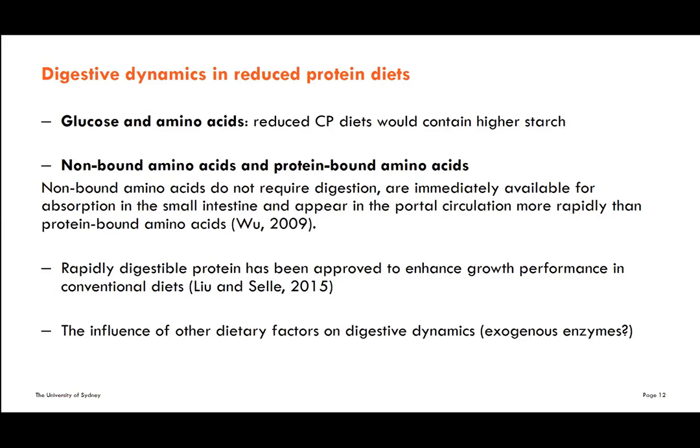We have previously shown that rapidly digestible protein has benefits for feed conversion efficiency, but the situation is different in reduced crude protein diets. We think there should be a maximum inclusion level of synthetic amino acids in reduced crude protein diets before we run into problems with digestive dynamics. Another factor we haven't yet explored is how exogenous enzymes influence the digestion rate of starch and protein in various ingredients in a complete diet.